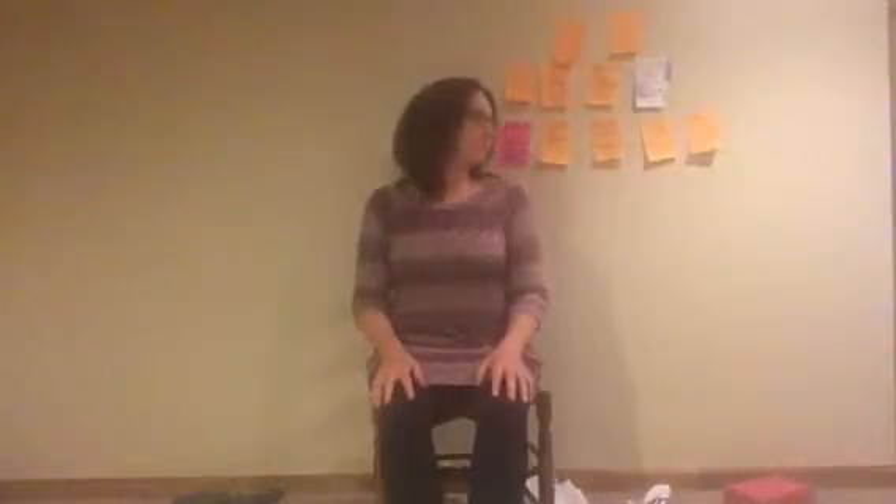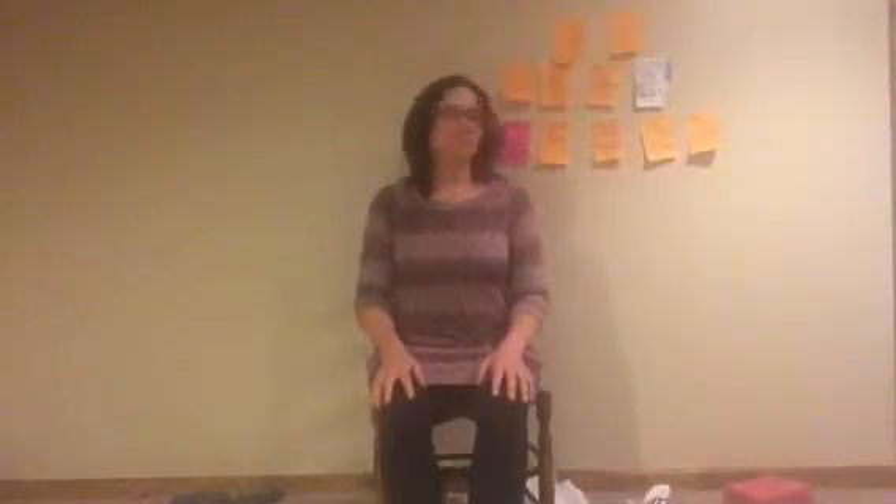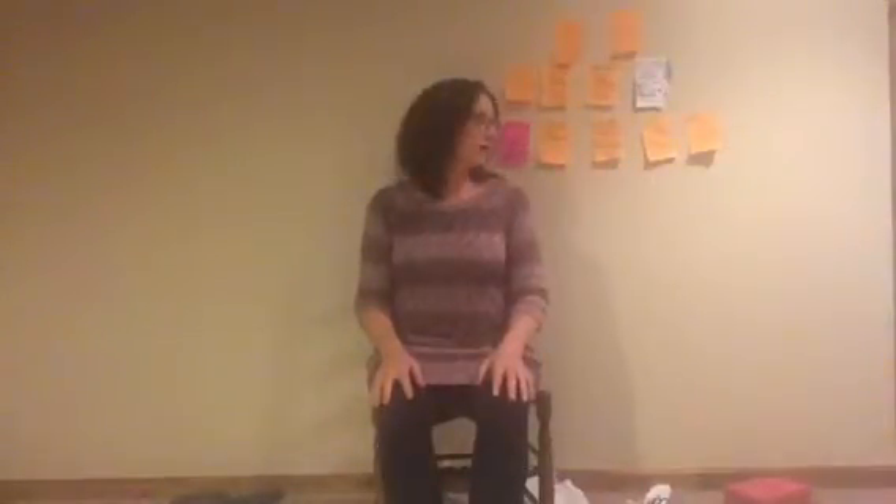We're gonna do some neck nods, looking over one shoulder. Inhale, exhale. Inhale, exhale. A little bit faster. Exhale, then nod up and down. Inhale here, exhale.